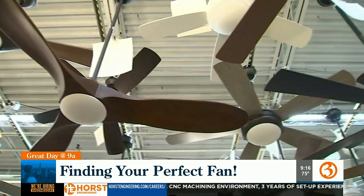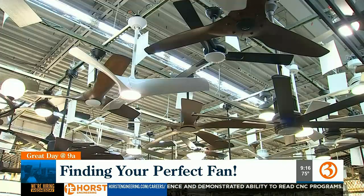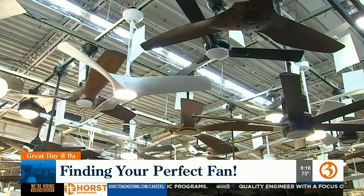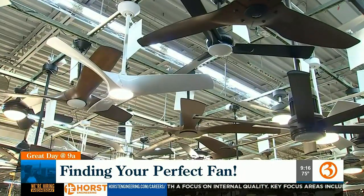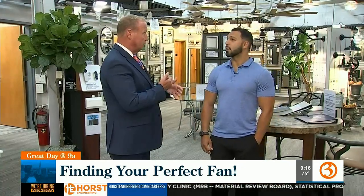All different types of fans, from all different price points to all different sizes and finishes — starting at about 20 inches all the way up to 72 inches that they show in stock, but they literally go up to 8 feet, 10 feet, even 12 feet. So you can use them for industrial purposes as well as residential applications.